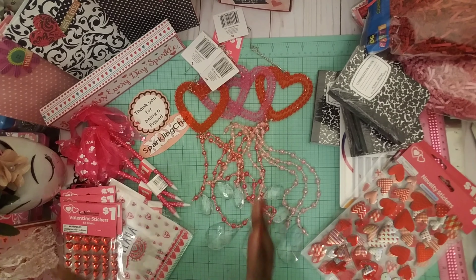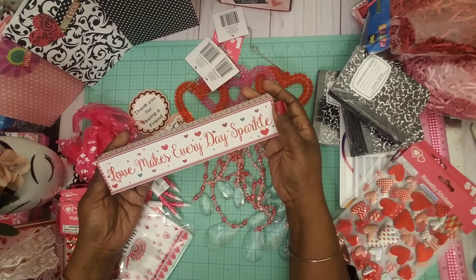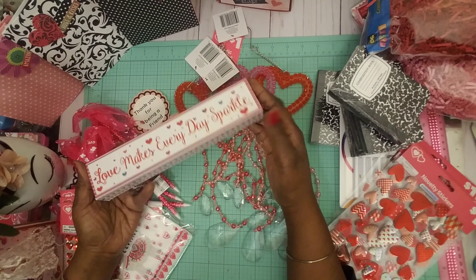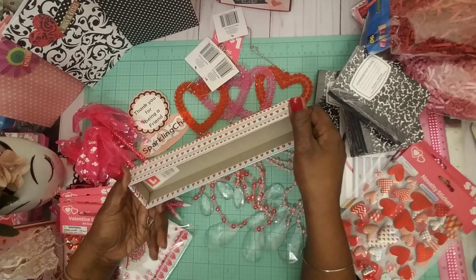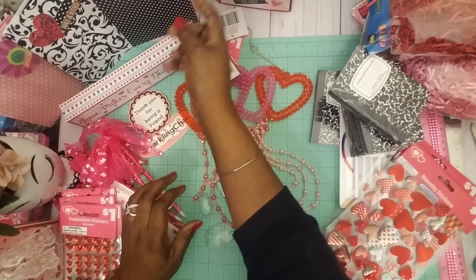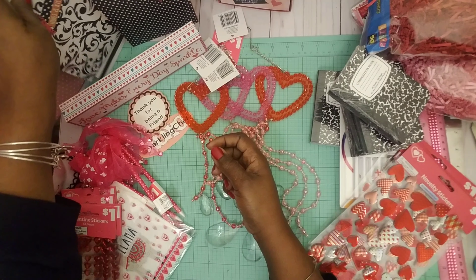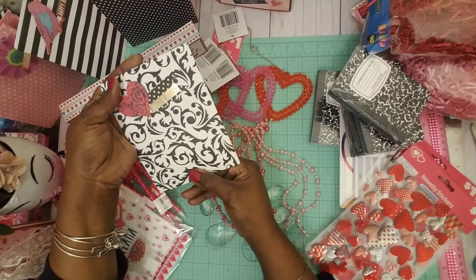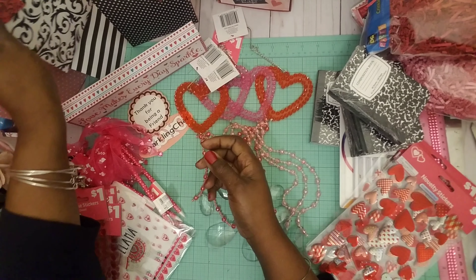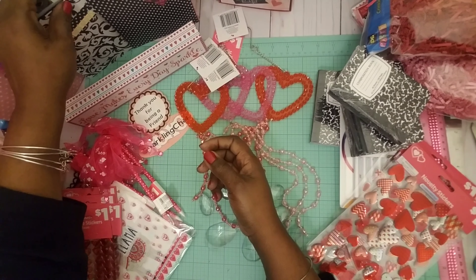Oh, I forgot — I even bought this: 'Love Makes Everyday Sparkle.' Isn't it cute? One dollar. And I was looking for something else and I remembered I made these envelopes. Too cute! So I'll be using these envelopes.